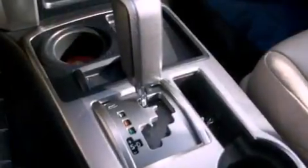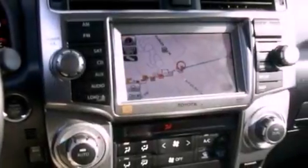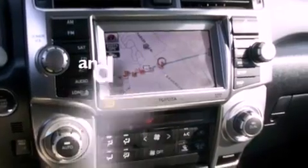Features include a power moonroof, heated front seats, cruise control, a CD player, a leather-wrapped shift knob, a passenger side vanity mirror, a security system, traction control, and air conditioning with automatic climate control. This vehicle has fewer than 58,000 miles on the odometer.